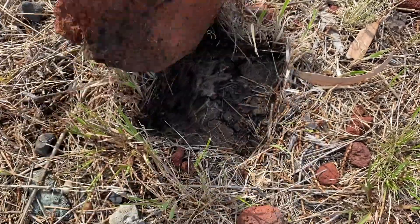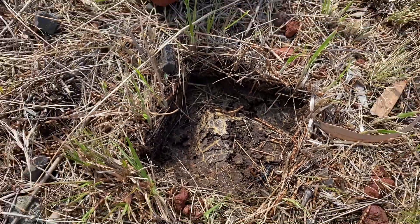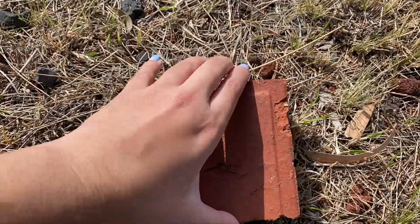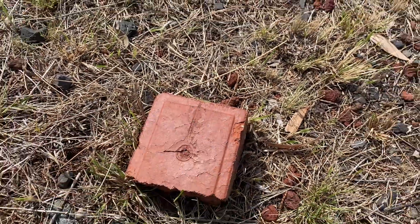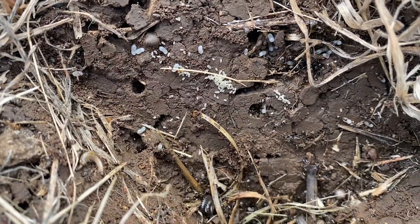One of the methods of finding queens is to flip over rocks or objects. You might have luck, but always be careful as spiders and other insects may hide underneath. Here is a colony that I found underneath a rock and you can see it's growing brood.